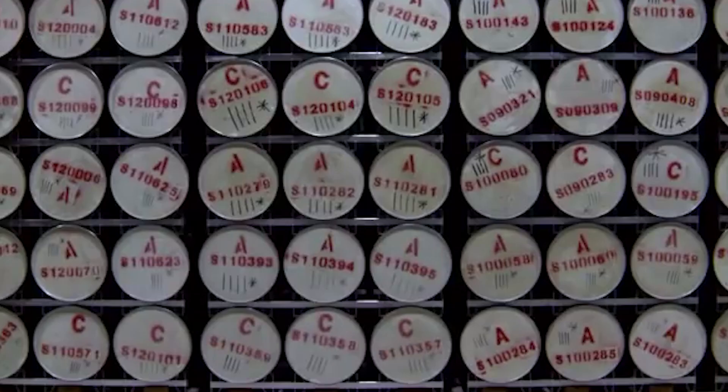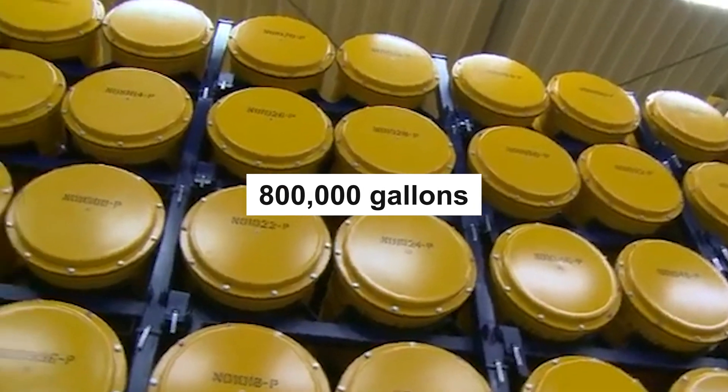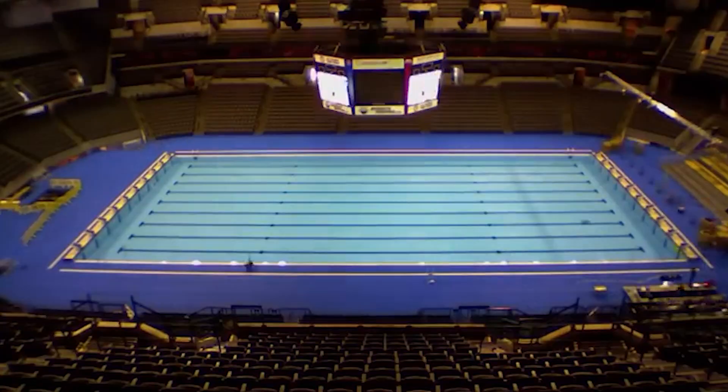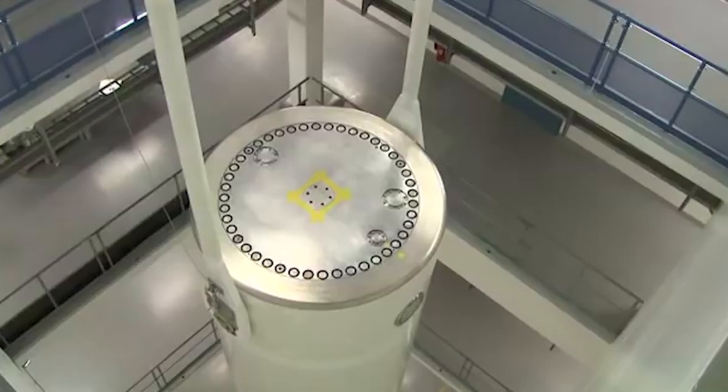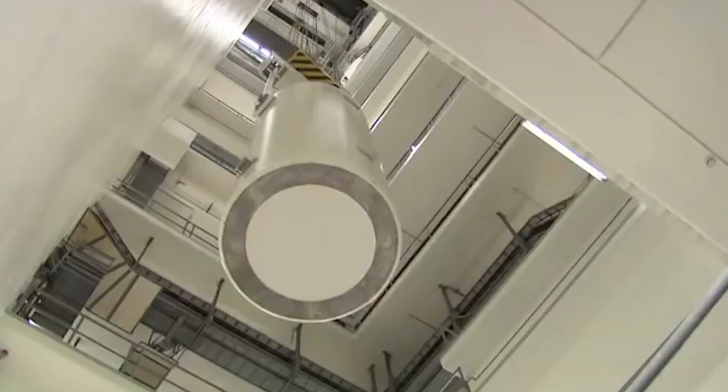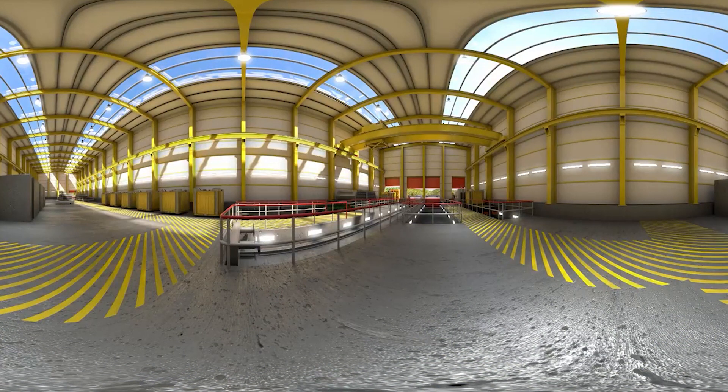As things stand, the plant contains 800,000 gallons of intermediate radioactive waste — roughly the size of an Olympic pool. The only solution for the storage location issue we have right now is a geological disposal facility, often called a GDF.